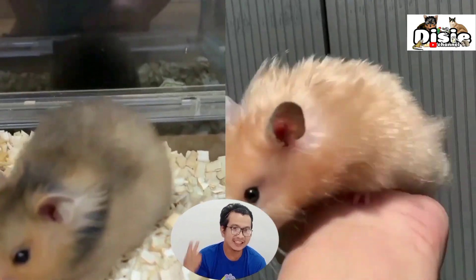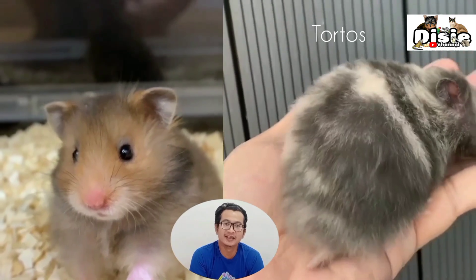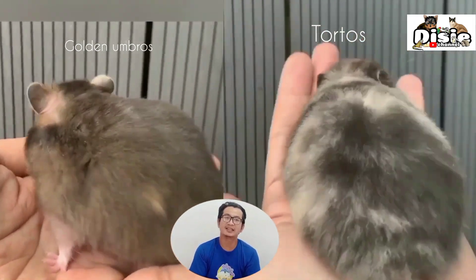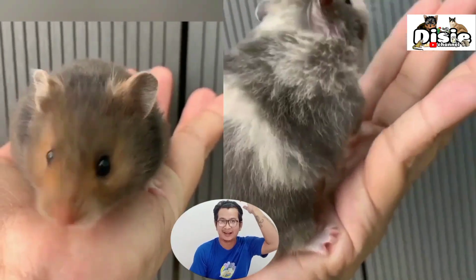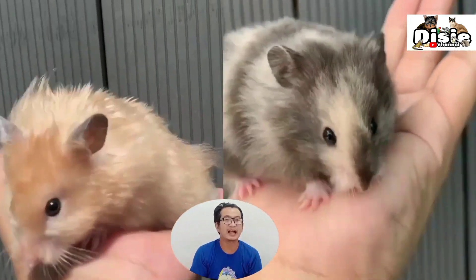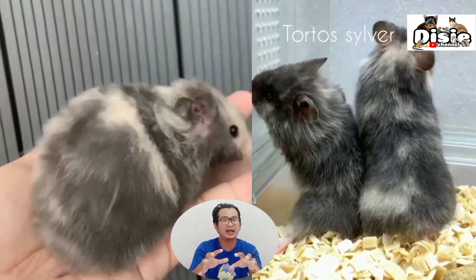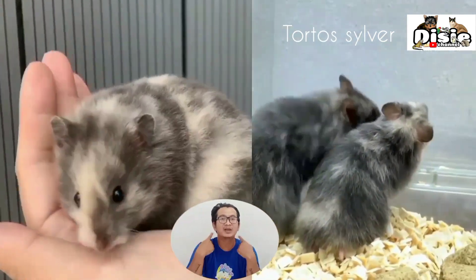Cinnamon is almost like golden in general — the wild type — but the color is brighter and clearer, without black. However, on the top of the head, where golden is black, cinnamon is more grayish, with a dorsal stripe that is also grayish and slightly dark. Cream, on the other hand, is bright yellow, almost like white but creamy.